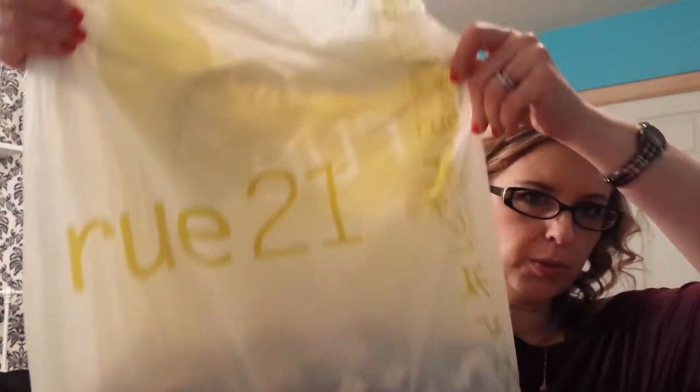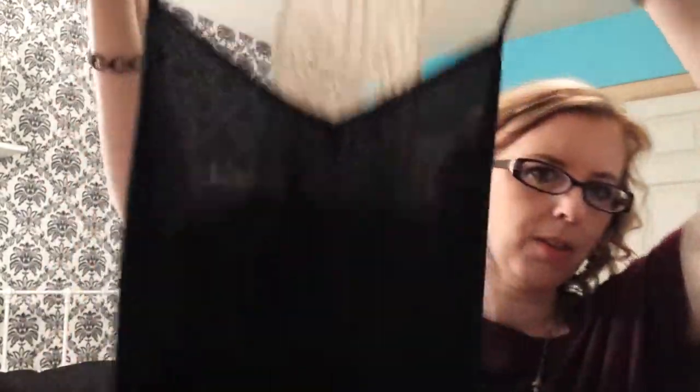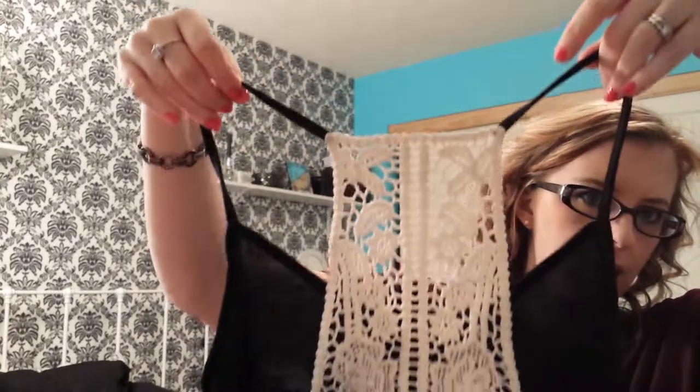Then I went to Rue 21 and got one outfit from there — the very thing I went to the mall for was there. The pants were $9.99. They're these black and cream chevron pants with really wide legs; they look like a skirt when you have them on. To go with that I bought this black tank top with cream crochet detailing on the back. It goes really, really nice with the pants. The top was $11.99.